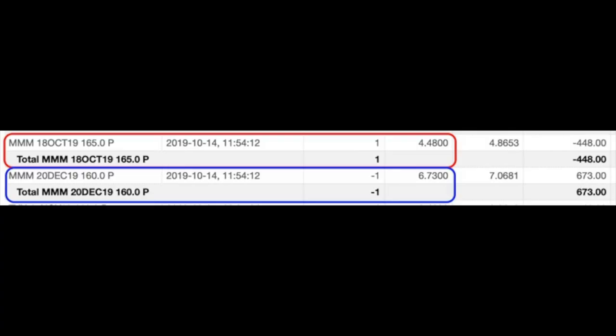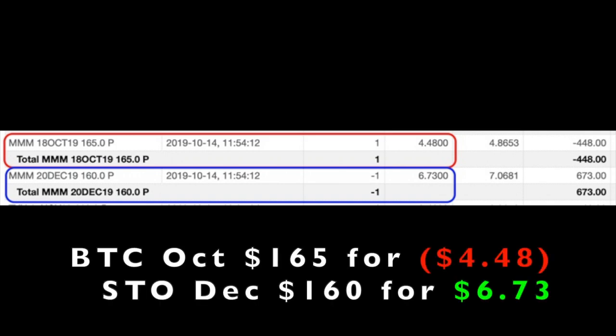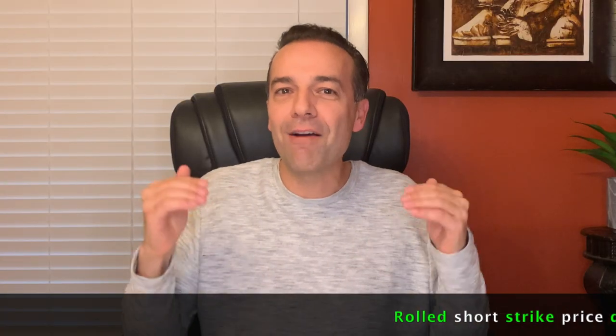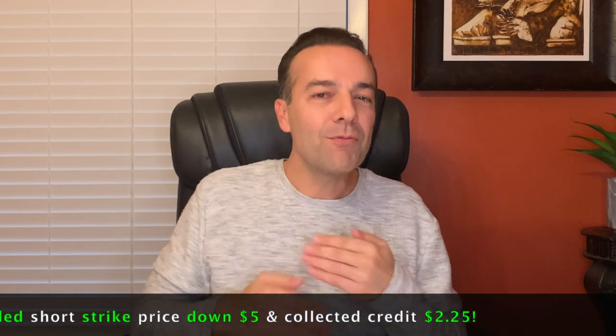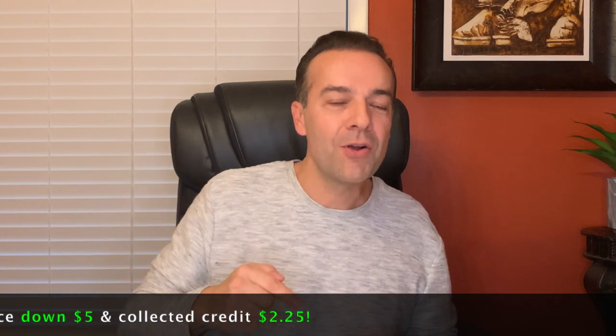Here you see a trade we did in 3M. On October 14th, we rolled the October short put that we had sold at the $165 strike price down and out to December and a $160 strike put option. As you can see in the red box, we bought to close the October 18th $165 short put option back, and that cost us $40.48 per share. We simultaneously sold the December 20th $160 put option and received $6.73 per share. Notice that we were able to roll our short strike price down by $5 because we went out two months, and on top of that, we were able to collect a credit of $2.25 per share.